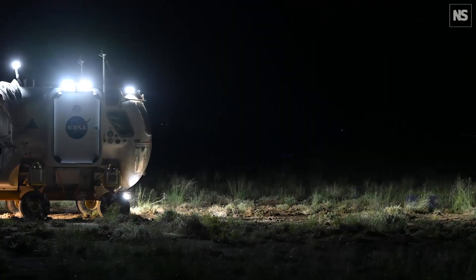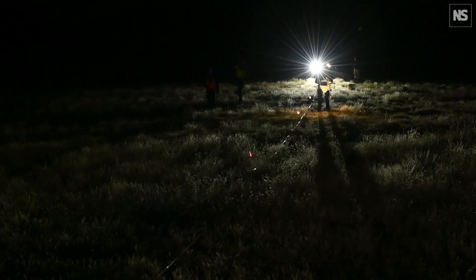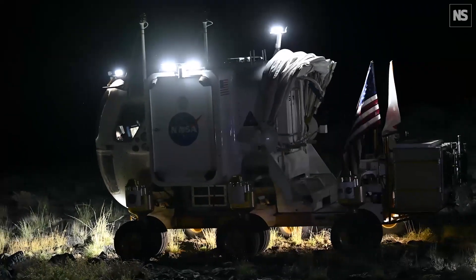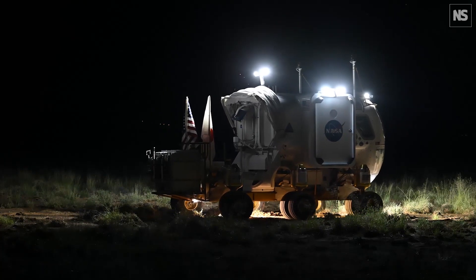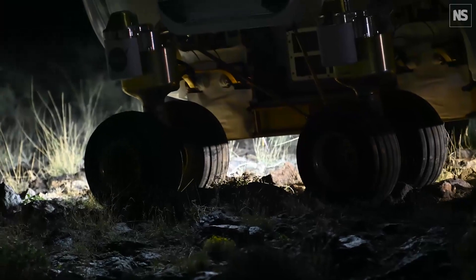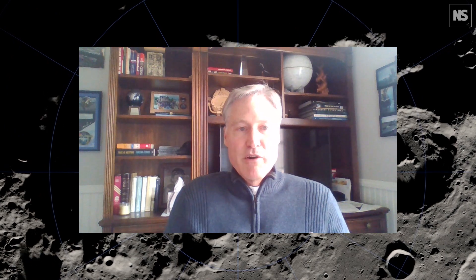The DRATS test was focused on testing pressurized rovers and how they're going to complete traverses and do science one day in later sustained Artemis missions. The rover is being designed to carry two people for 30 days. How you use such an asset is something we were really focusing on and exploring. In so many ways, a rover like this is a very enabling technology — it allows you to go further and explore a much more varied region of interest.